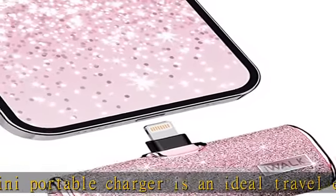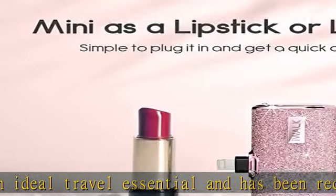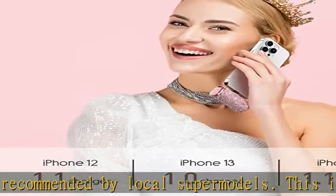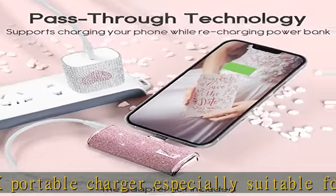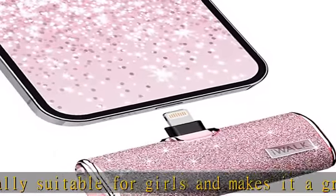Capacity and compatibility: the IWALK mobile power bank has a 4,500 mAh battery capacity and can fully charge most iPhone models at least once. The glittery portable charger is compatible with iPhone 14, 13, 12, 11, X, XR, 8, 7, and 6 series, as well as iPod and AirPods.